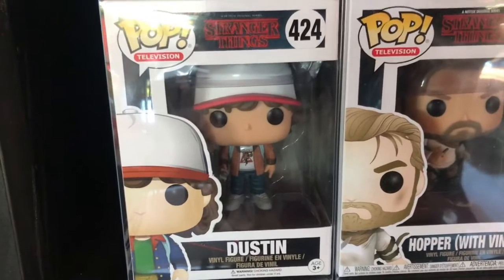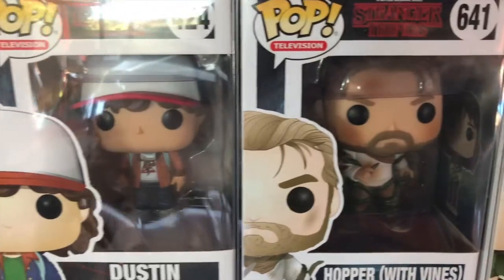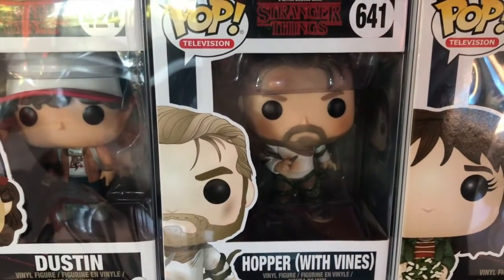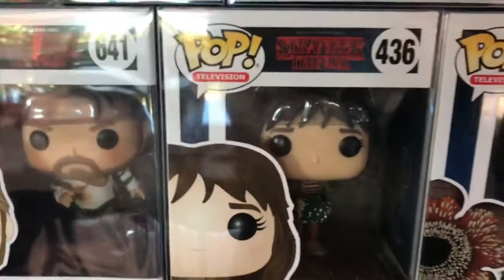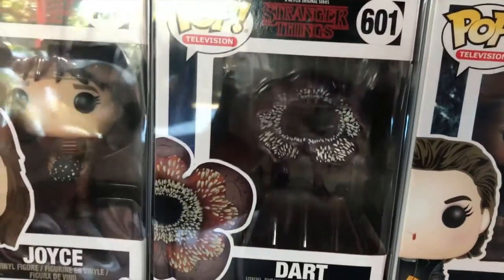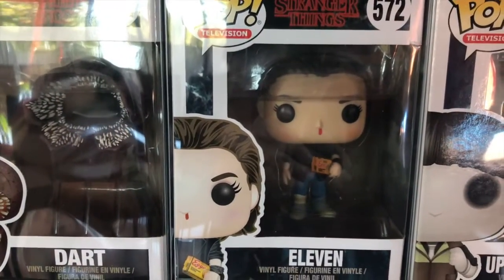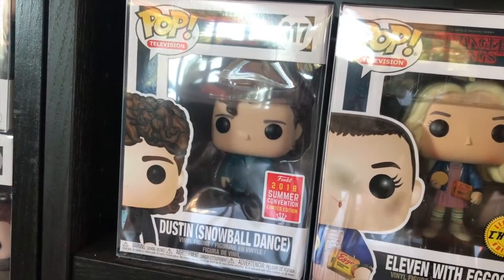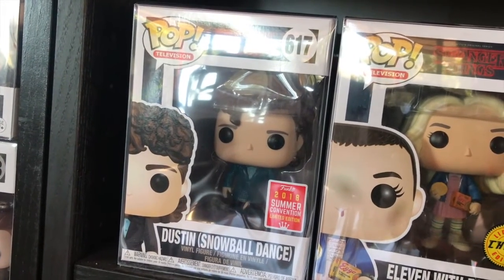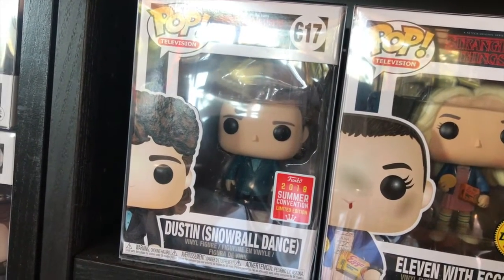We have 424 Dustin with brown jacket, 641 Hopper with vines, 436 Joyce, 601 Dart, 572 11, and 437 Upside Down Will. Moving down, we have 617 Dustin's Snowball — I'm glad I grabbed this one, it's one of the newer ones from SDCC.